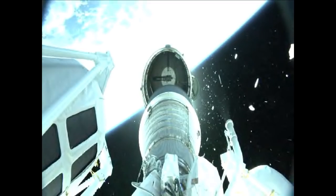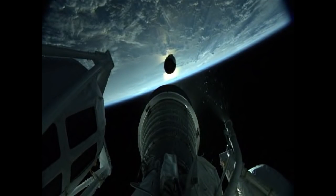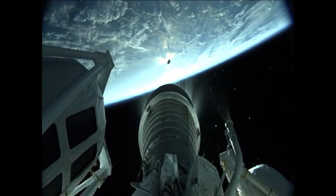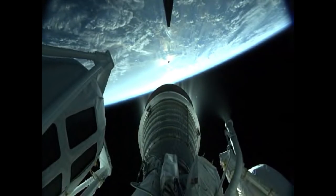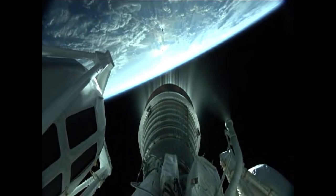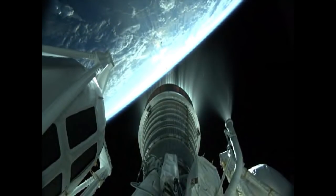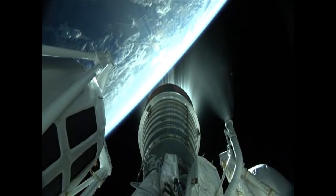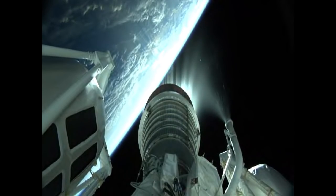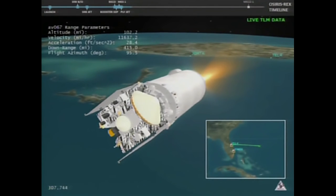Standing by after spacecraft separation for the Centaur's single RL-10C engine to ignite. We have ignition and full thrust on the RL-10. The Centaur engine producing 22,900 pounds of thrust will burn for just over eight minutes. Centaur body rates look very good, steering has been enabled. The payload fairing covering OSIRIS-REx was jettisoned — everything continuing on the timeline. Current altitude for Centaur is 101 miles, downrange distance 471 miles, current velocity 12,589 miles per hour.